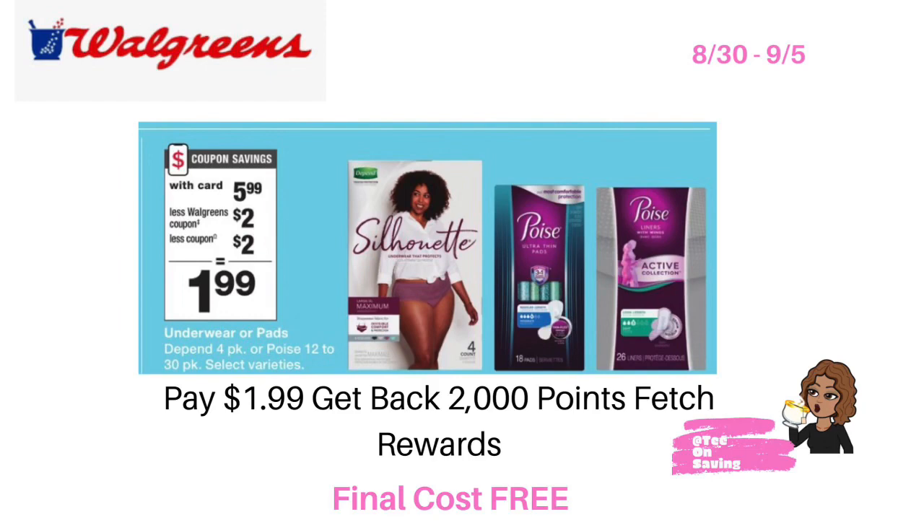This is a freebie deal you might want to take advantage of this week. Poise will be on sale for five dollars and ninety-nine cents. In your Walgreens monthly coupon book — the IVC booklet — there is a two dollar off Poise store coupon, and in your Walgreens app there is a two dollar off of one Poise digital coupon, bringing your final cost down to a dollar and ninety-nine cents. If you have Fetch Rewards, it gets even better — Fetch is offering two thousand points, equivalent to two dollars back, for Poise active pads. Pay a dollar ninety-nine, submit your receipt to Fetch Rewards, and get back two thousand points, making these completely free. I've included a link and my referral code so you can download Fetch.